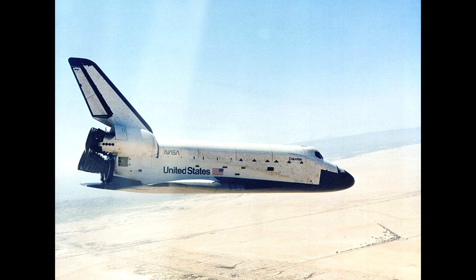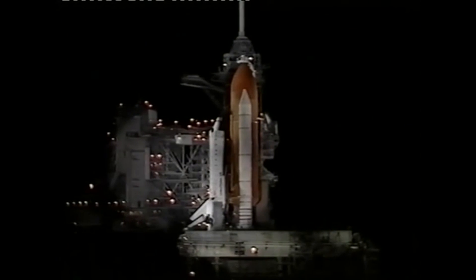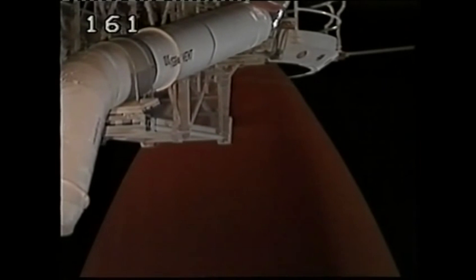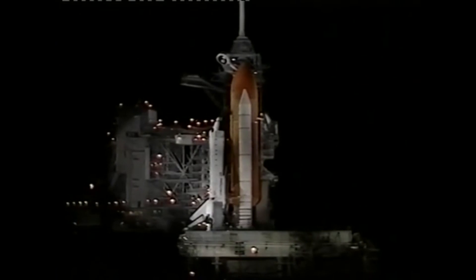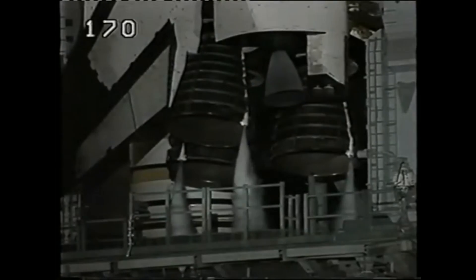Columbia had been showing its age — it had got a bit of wear and tear, and there were a few things that were a little iffy with it. It's really important to keep in mind that for a launch of any rocket to be successful, 100 things have to go right. But for a failure, only one thing has to go wrong.